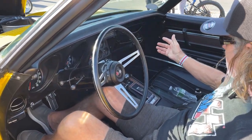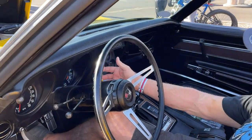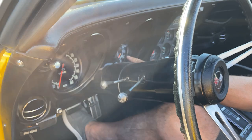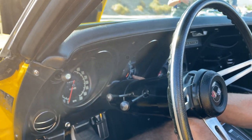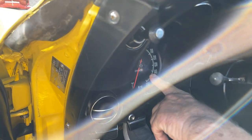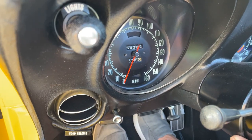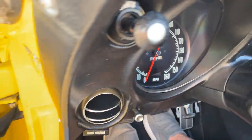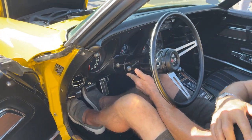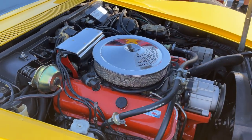Everything else is basically the AM FM radio and the regular LS6 gauges with the 6500 tach. And it has 54,000 original miles on it. It also has tilt and tele wheel. Tell us what's under the hood here — the LS6 454, give us a little rundown on that.